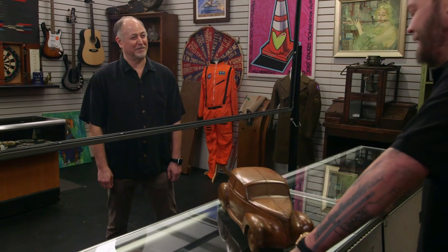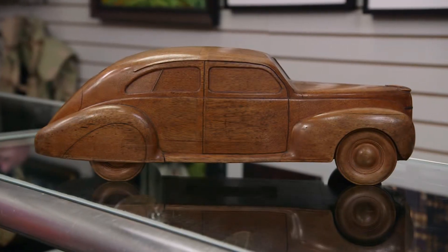Would you look at that? Pretty cool, huh? So what do we got? We have a 1939 Lincoln Zephyr wood styling model. I got it from a local auction. Any particular reason you had to have it? Look at it. It's cool.